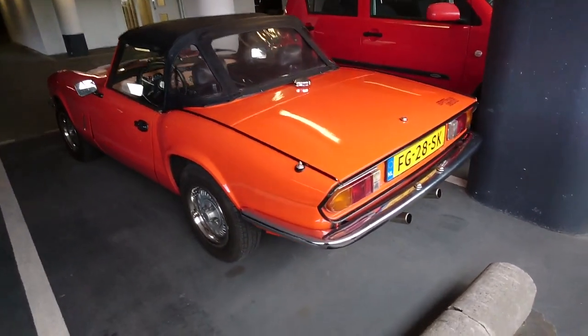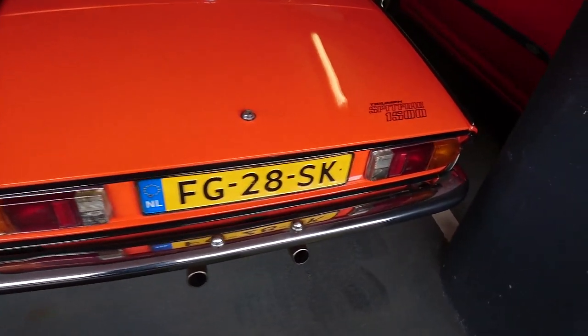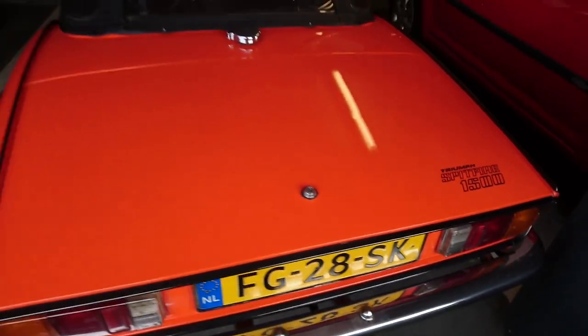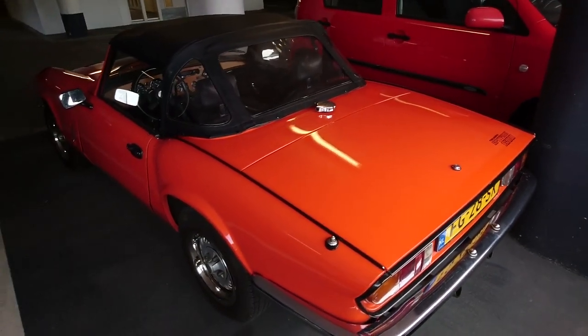This Spitfire was the final incarnation of the range: the Triumph Spitfire 1500. The 1500 stands for the final 1493cc engine that delivered 71 horsepower. With a curb weight of 790 kg, it's quite okay for its time, but don't expect really fast numbers.